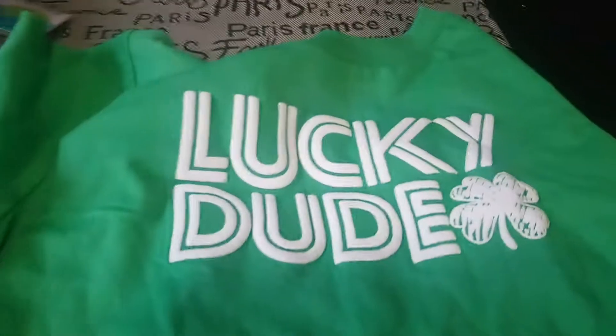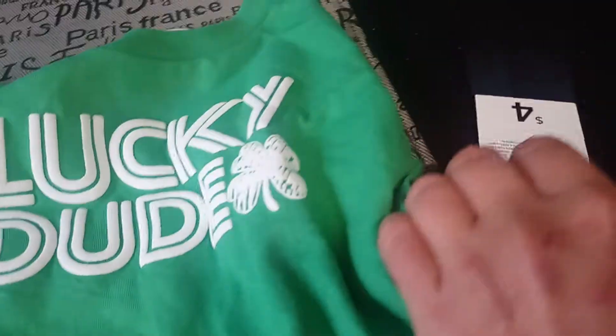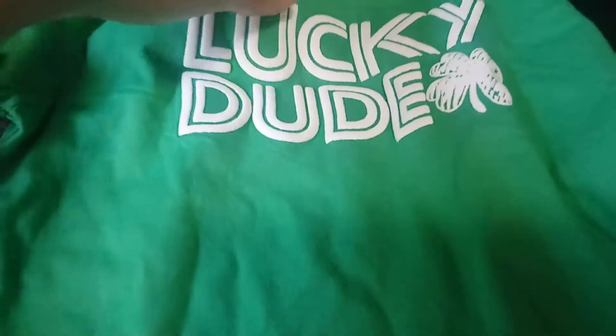Then I got him a new t-shirt for St. Patrick's Day. This one says 'Lucky Dude' in green with a little shamrock. This item was $4 from Walmart, so he can wear that.